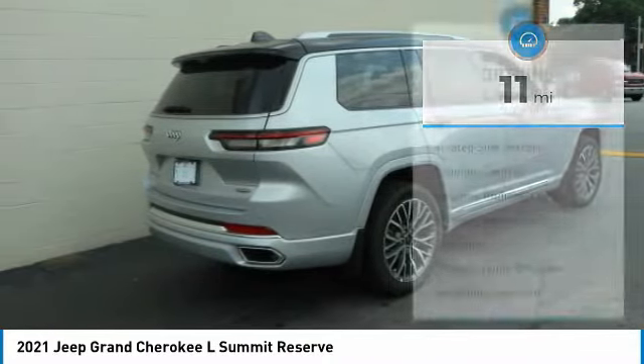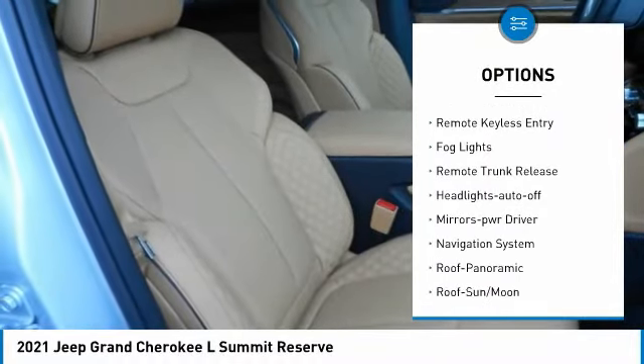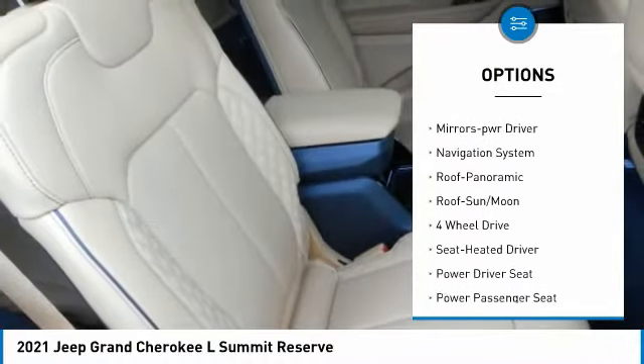Here are some of this vehicle's great options: aluminum wheels, heated side mirrors, traction control, daytime running lights, remote keyless entry.